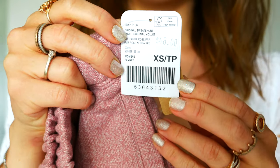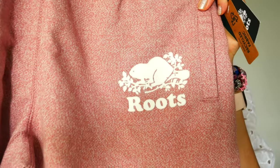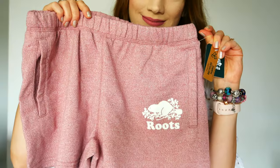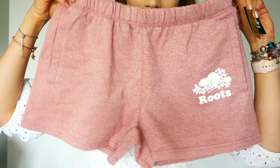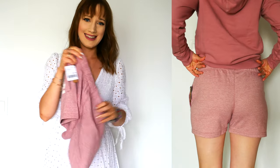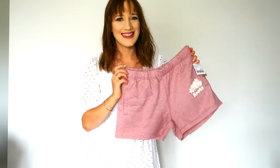Speaking of summer, I also picked up a pair of shorts and I love these. These are like my fourth or fifth pair from Roots of their sweatpants style short. This is called the Original Sweat Short 3.5 inch, style 53643162, in the color nostalgic rose pepper, and I also got the size extra small.